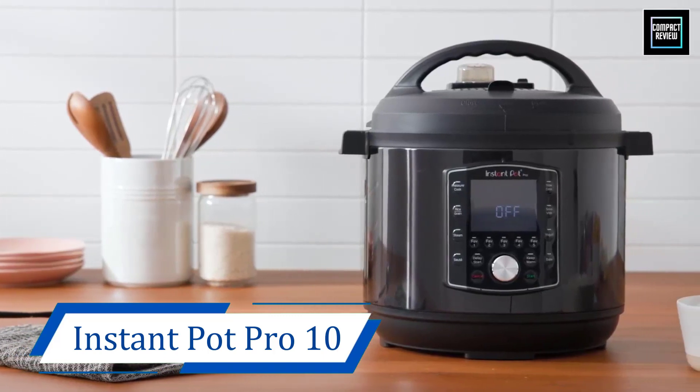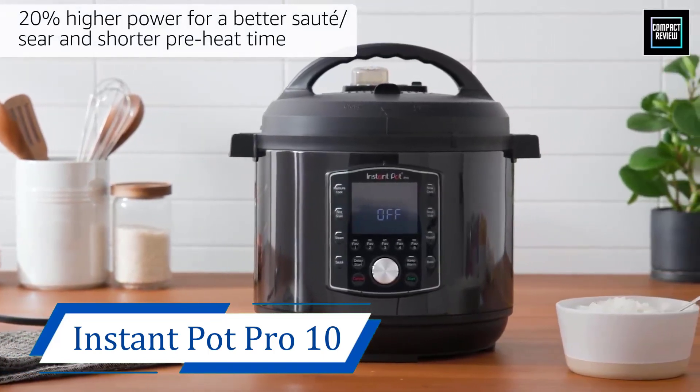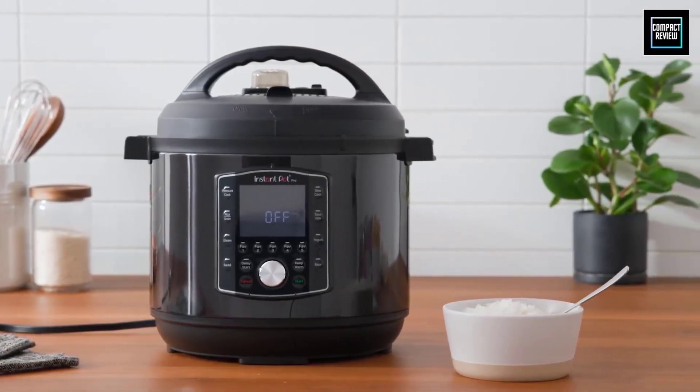Perhaps one of its biggest claims to fame is its upgraded inner pot. It has an extra-thick 3.5mm aluminum layer for faster, more efficient heating.